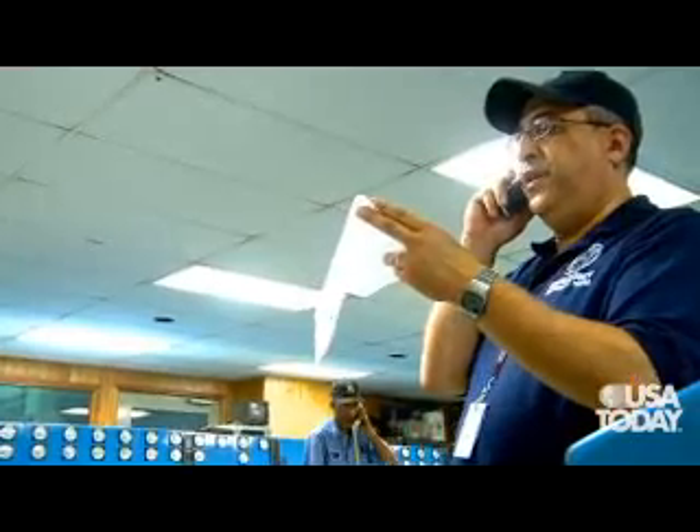We put guards over the back door and made some improvements. We've gained a great deal of experience, and again, these are probably the best, most experienced guys in the world.